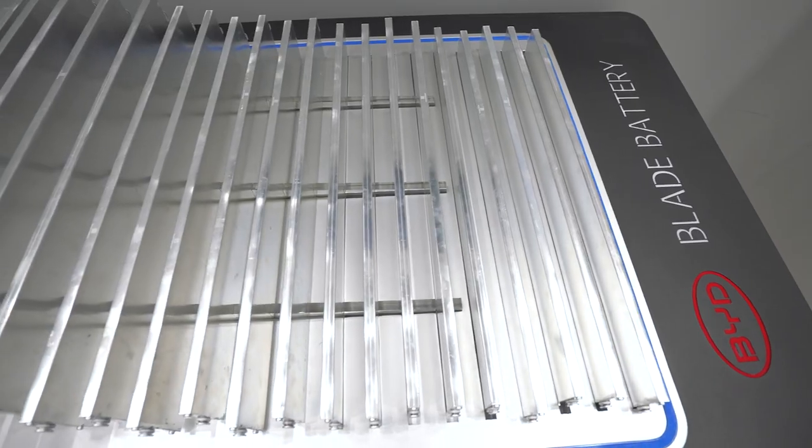But why are cells so crucial? Basically, because they determine the safety, performance, and lifetime of the battery.